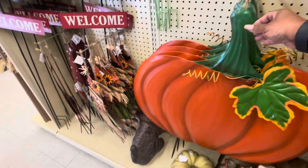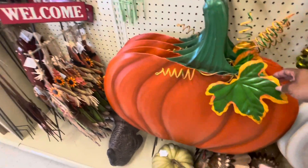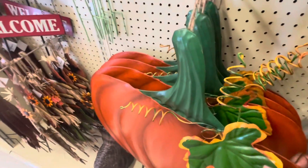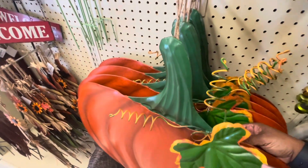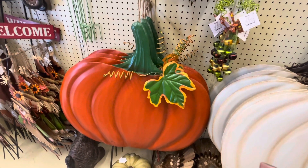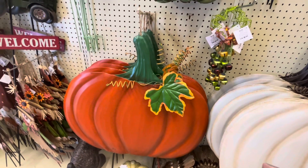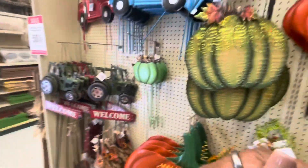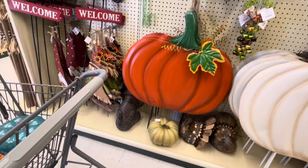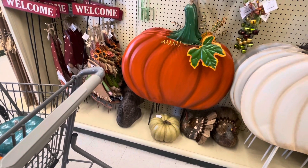Oh, I like this pumpkin right here — this is what I like, this one right here. I like that. This is $59.99. Where would I put that? Let's get this one.